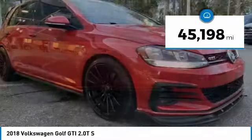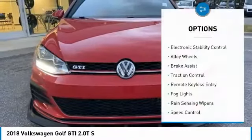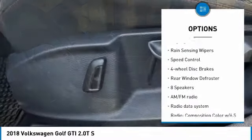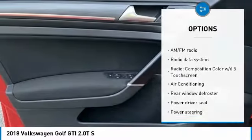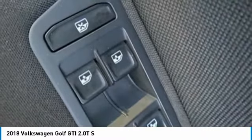This vehicle has less than 50,000 miles. Here are some of this vehicle's great options: electronic stability control, alloy wheels, brake assist, traction control, remote keyless entry, fog lights, rain-sensing wipers, speed control, four-wheel disc brakes, and rear window defroster.